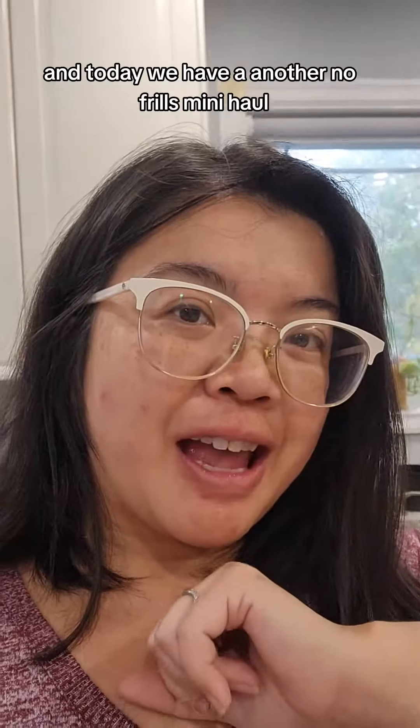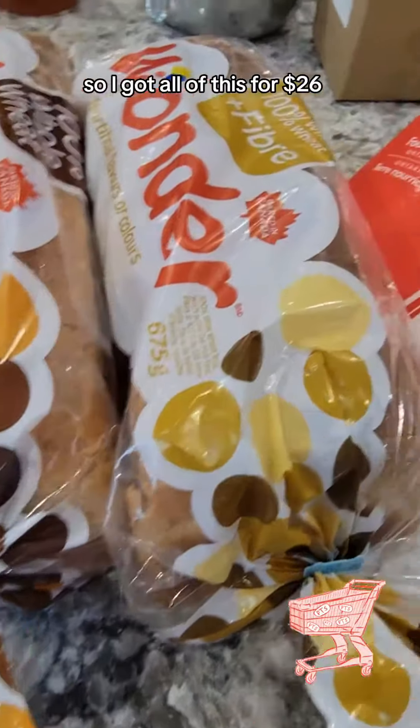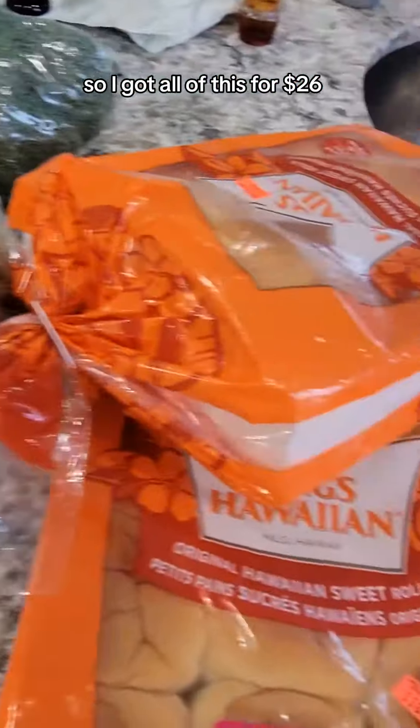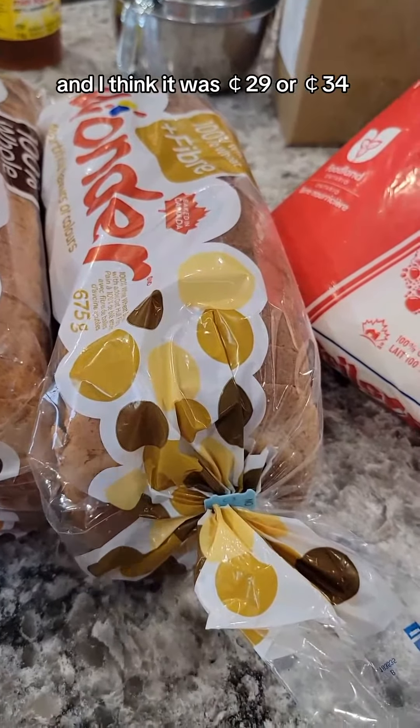Hello beautiful friends, and today we have another no frills mini haul. Let's check out what I got. So I got all of this for $26 and I think it was 29 cents or 34 cents — one or the other.